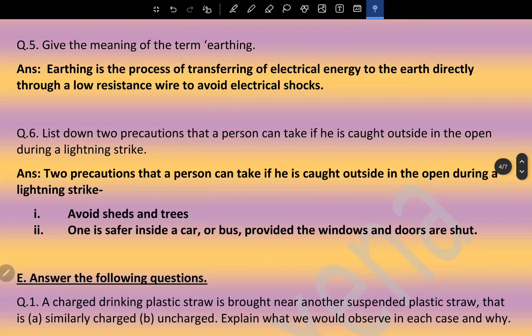Earthing is the process of transferring electrical energy to the earth directly through a low-resistance path, to avoid electric shocks. Two precautions a person can take if caught outside in the open during a lightning strike: avoid sheltering under trees, and stay inside a car or bus provided the windows and doors are shut.